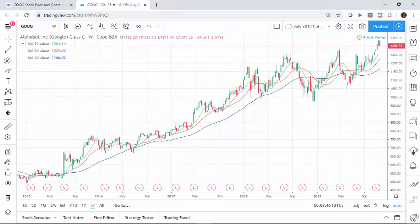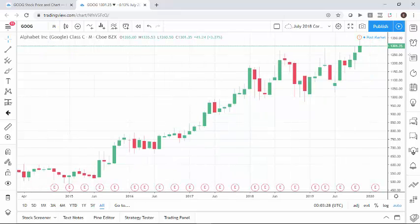Here's a look at the moving averages, and to no surprise, the moving averages even on the weekly chart are all higher. This is a five-year chart which allows us to look at a weekly bar — each bar on this is one week long — and the 10-week is higher than the 20-week.